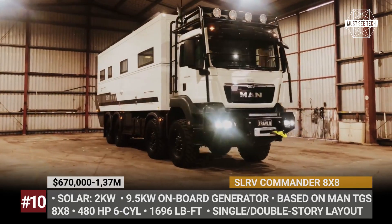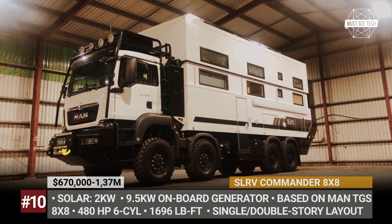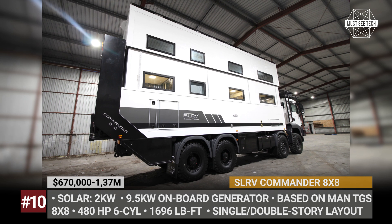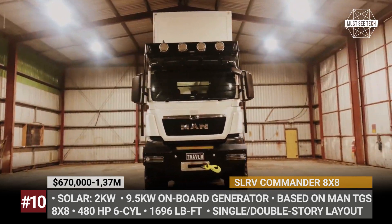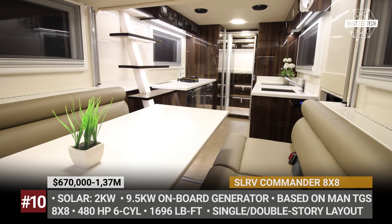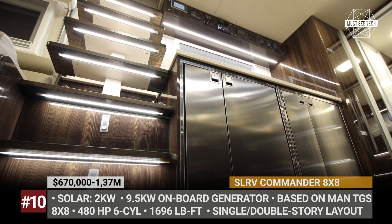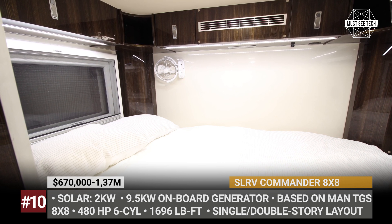SLRV Commentor 8x8. Expedition vehicles usually come equipped with large solar arrays to support you in the most desolate environments. Based on our research, the SLRV Commentor 8x8 has the most powerful setup in the business. This two-story off-road monster is manufactured by a family-owned Australian company who usually use MAN chassis for their builds. The Commentor rides on eight wheels and measures 40 feet in length. It can be configured in a one or two-story layout, custom-designed for each client, with an extremely spacious living area for up to 10 people, premium materials and finishes, and plenty of modern tech. A state-of-the-art electrical system includes a Mastervolt battery, a 9.5 kW on-board diesel generator, and a 2 kW solar panel array.